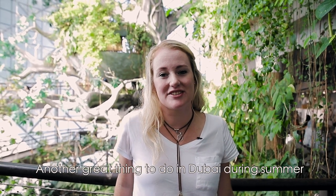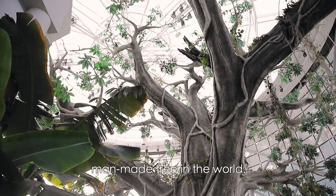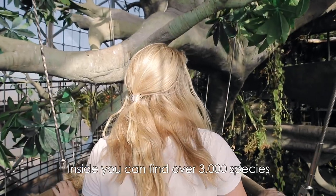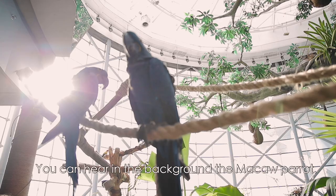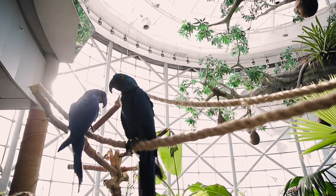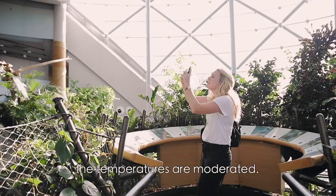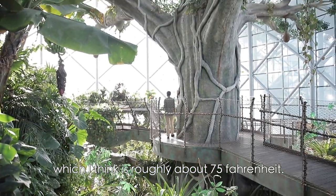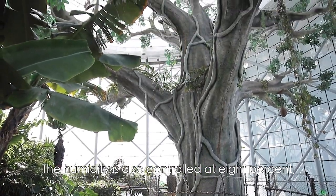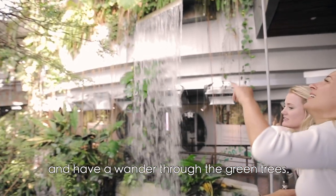Another great thing to do in Dubai during summer is a visit to Green Planet. This is actually a tropical rainforest in Dubai and it's also known as the largest man-made tree in the world. Inside, you can find over 3,000 species of plants and animals — you can even hear the colorful parrots in the background. It's a great thing to do during summer because inside the dome the temperatures are moderated, averaging between 24 to 28 degrees, which is roughly about 75 Fahrenheit. The humidity is also controlled at 80%, so it is very pleasant to walk around and have a wander through the green trees.